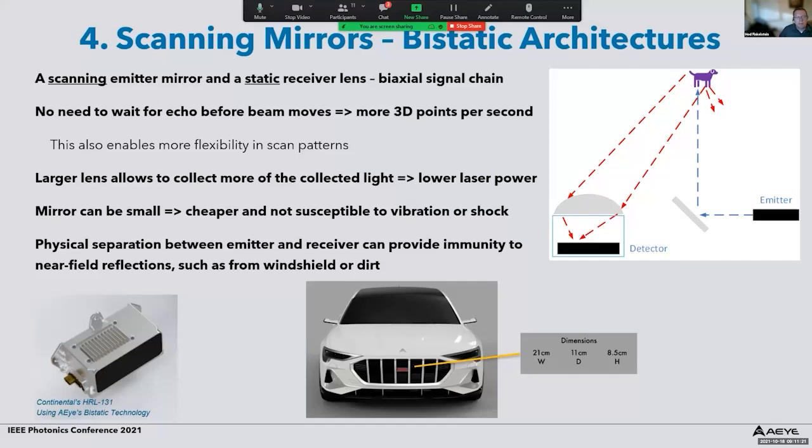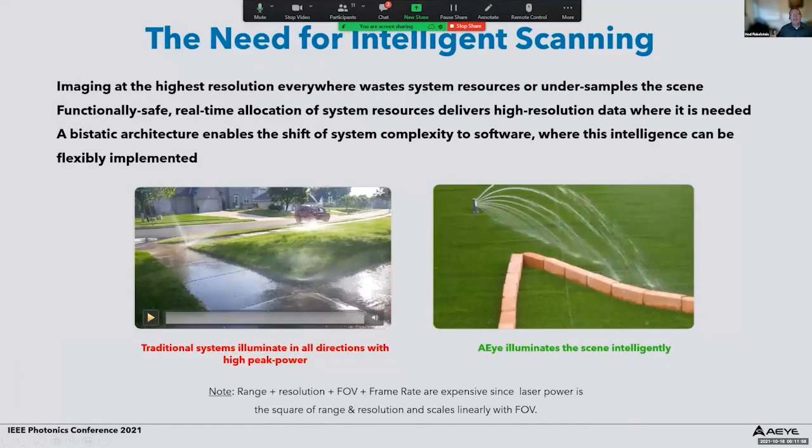The physical separation between emitter and receiver in the bi-static architecture also provides immunity to near-field reflections from a windshield or dirt on the target. Consequently, these systems are quite small — this is an image of a system by Continental using AI's bi-static technology — and they can be integrated on the roof, inside the grill, or even inside the cabin of vehicles.